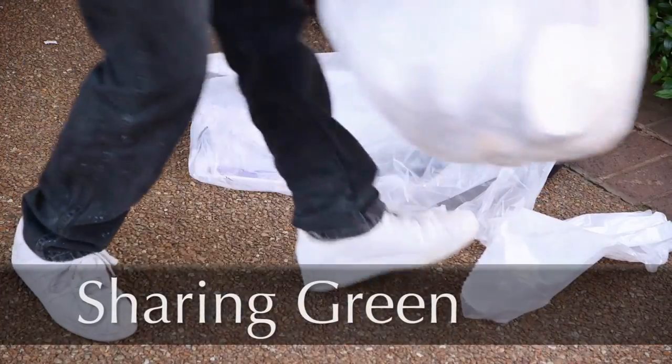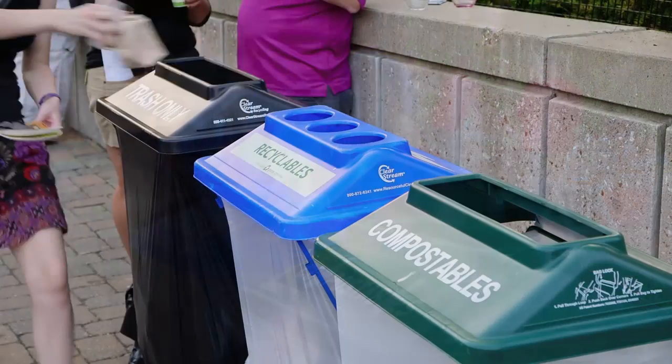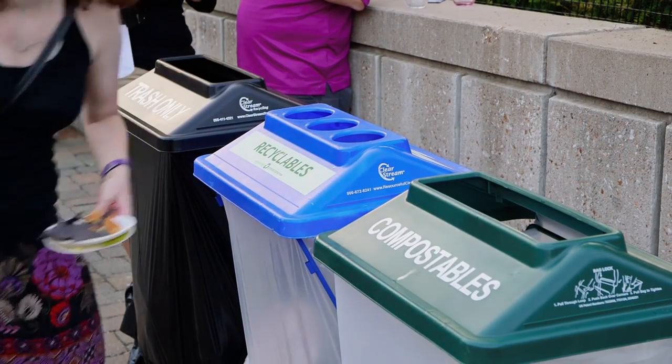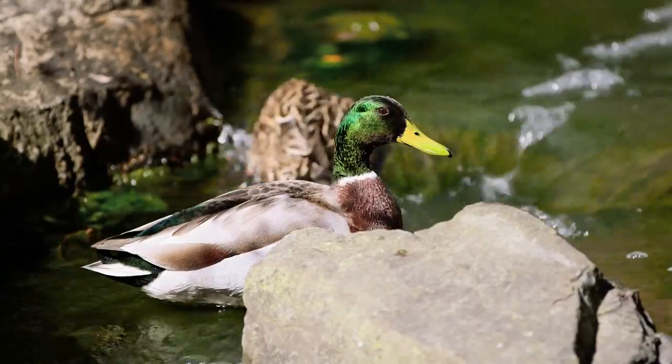One of the ways The Garden shares green is by educating visitors about the ways we strive for zero waste at our events. We compost or recycle as much as we can, and encourage our guests and vendors to do the same. So much of sustainability is really replicating natural systems in the way that the natural world has continued to sustain itself.